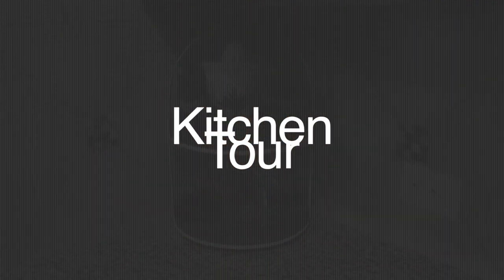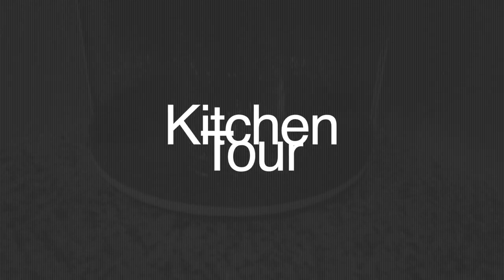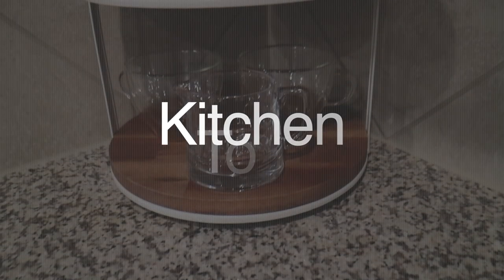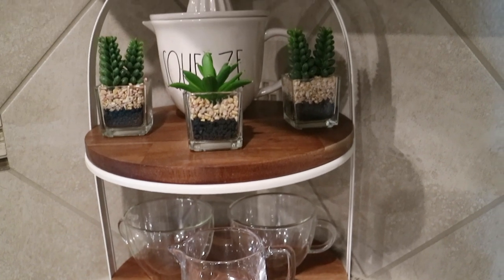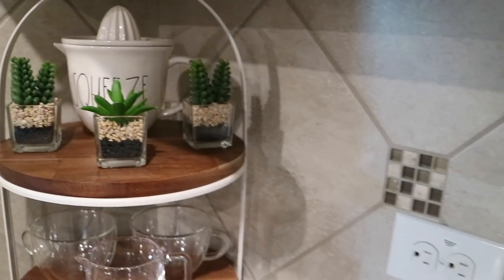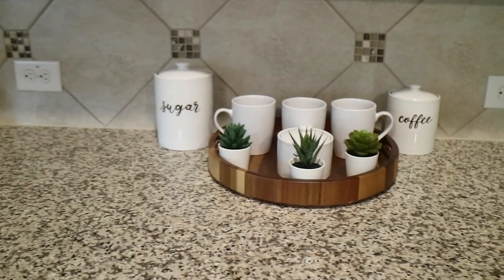I've changed my kitchen literally, no lie, a good five to six times since we've been in our house this year. I've added stuff, I've taken stuff away, I've put stuff in different places. I've been having so much fun because I have so much counter space. So you guys are going to see new pieces, aesthetically pleasing pieces.